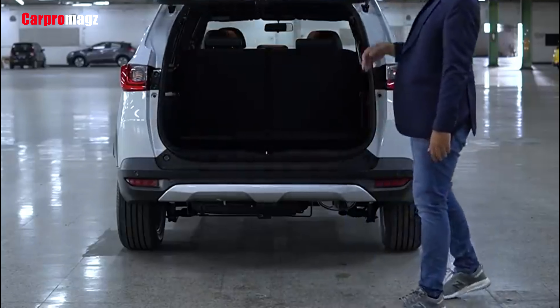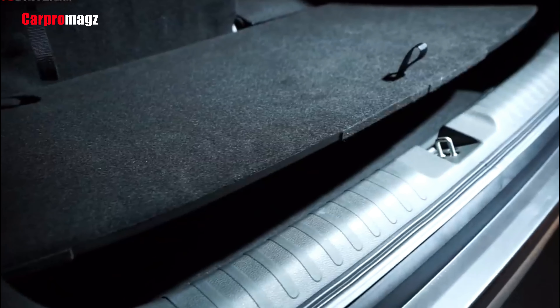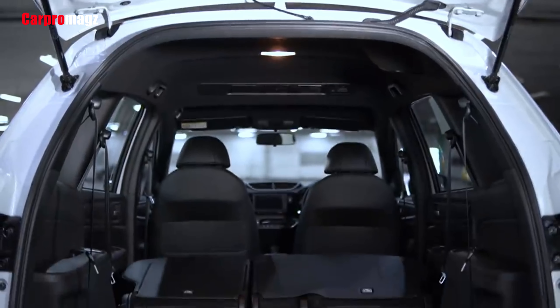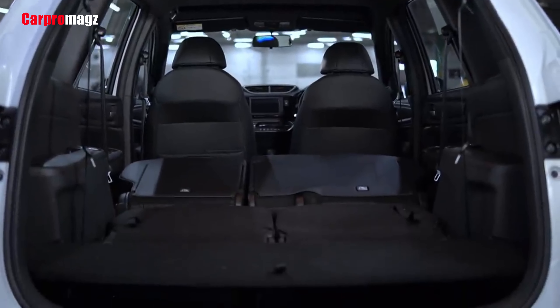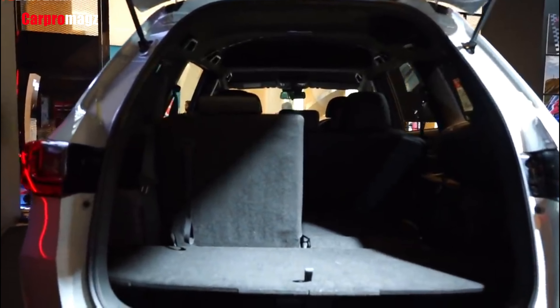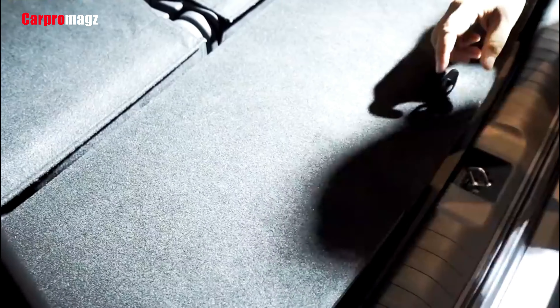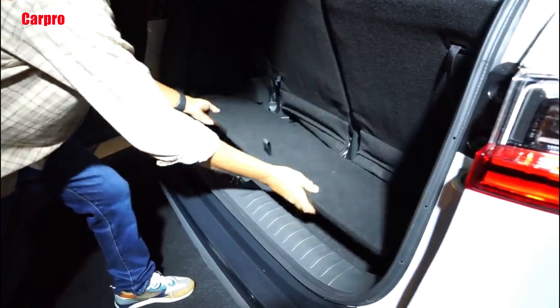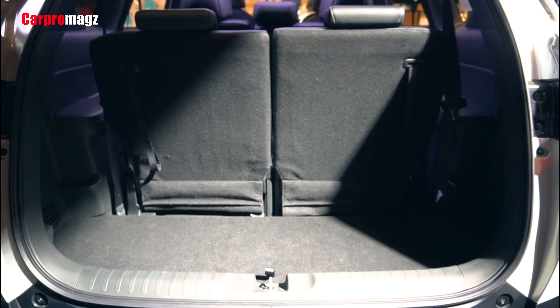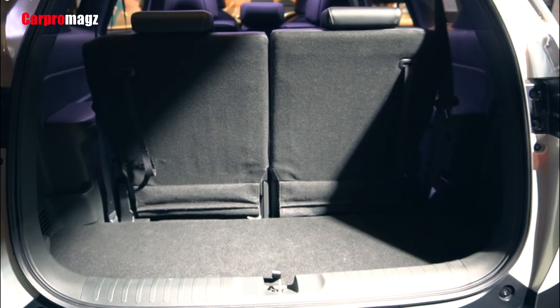In this generation, the all-new BR-V trunk can finally be folded flat to the floor, competing with the practicality previously offered by rivals such as the Xpander Cross and XL7. To fold it, the user simply pulls a rope behind the third row bench. Folding the middle row as well provides a very large cargo space with a relatively flat surface.